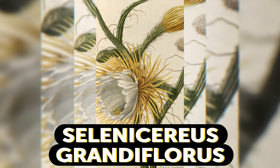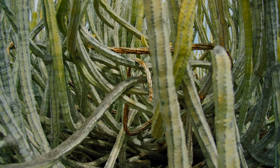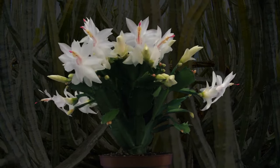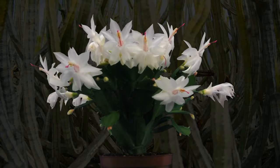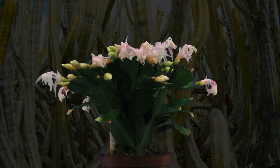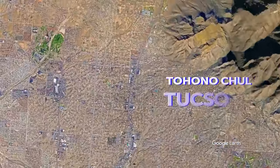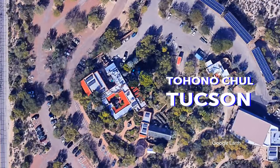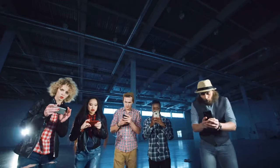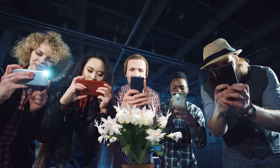The Selenicereus grandiflorus looks like a wilted cactus on any given day. But on one magical summer evening, this mysterious plant produces vanilla-scented white blooms. Unfortunately, it only lasts until the next morning. For botany enthusiasts, there is an annual show at Tucson's Tohono Chul Botanical Gardens, which features the largest collection of such plants. The annual show is quite tricky to organize too, since the bloom can only be predicted on the day it happens.